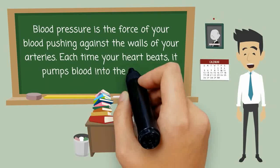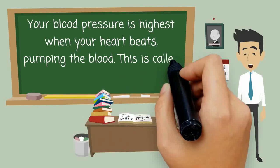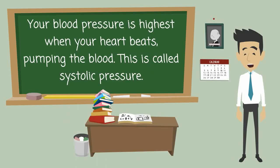Blood pressure is the force of your blood pushing against the walls of your arteries. Each time your heart beats, it pumps blood into the arteries. Your blood pressure is highest when your heart beats, pumping the blood. This is called systolic pressure.